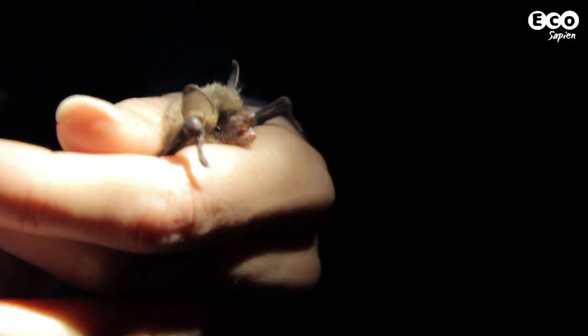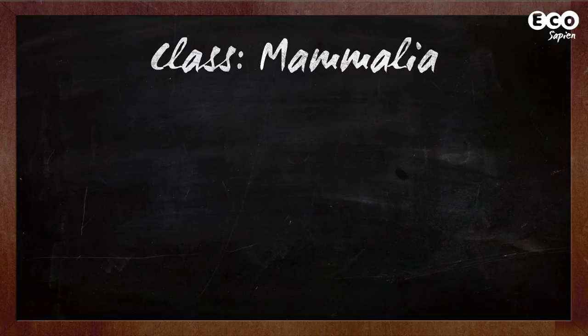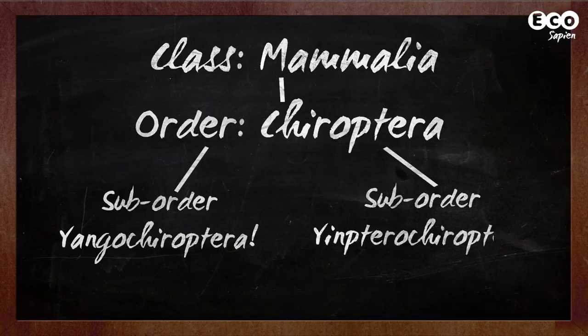So let's get down to basics. What is a bat? Well, first of all, bats are mammals. They belong to a single order, Chiroptera. This roughly divides into two sub-orders, Yangochiroptera and Yinpterochiroptera. I know, a bit of a mouthful.